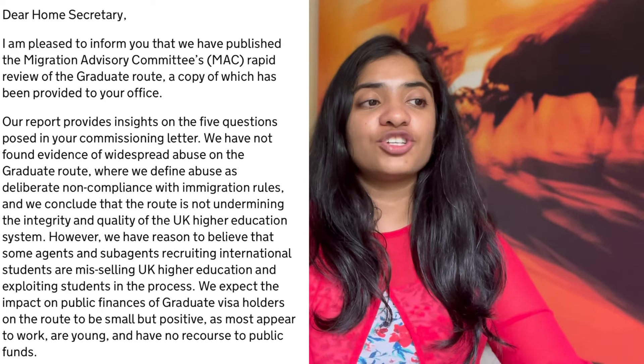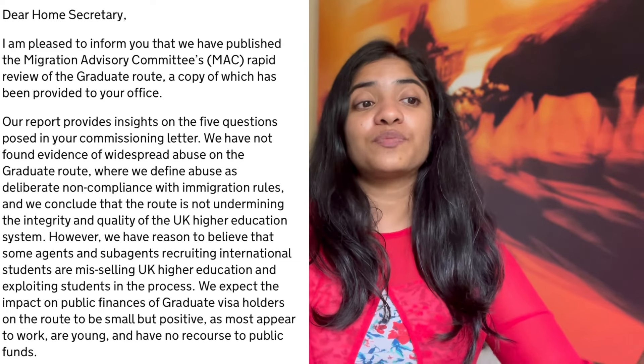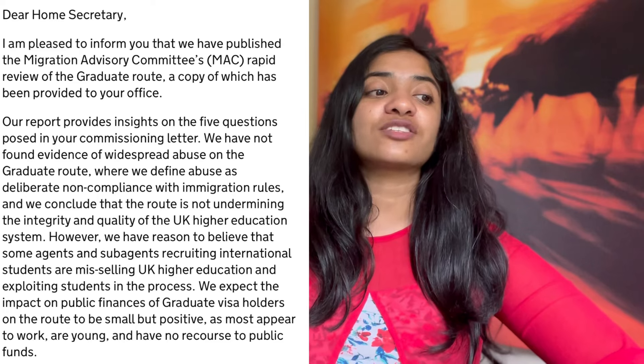This is the exact letter written by the MAC to the Home Secretary. They have said they are pleased to inform that the Migration Advisory Committee's rapid review on the graduate route is now complete, providing insights on the five questions asked in the commissioning letter. Importantly, they have not found any widespread abuse of the graduate route, and they are recommending that they would like to continue with this visa in the future. The letter does note, however, that some agents and sub-agents recruiting international students are mis-selling UK higher education and exploiting students in the process. The link to this letter is in the description below.